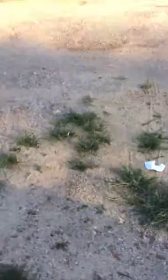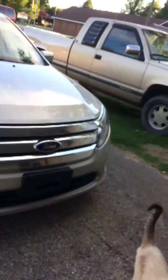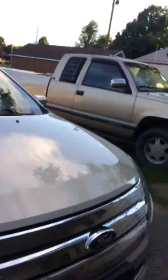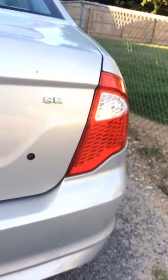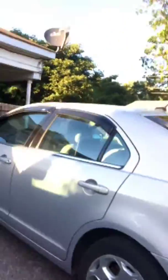Onto the car — here it is. This is the Ford Fusion. It's a nice, nice car. We got the rain guards on it.